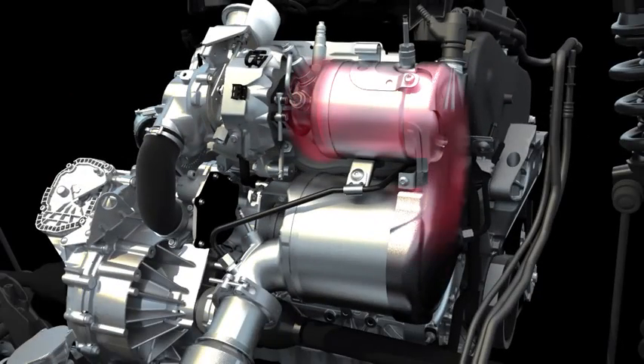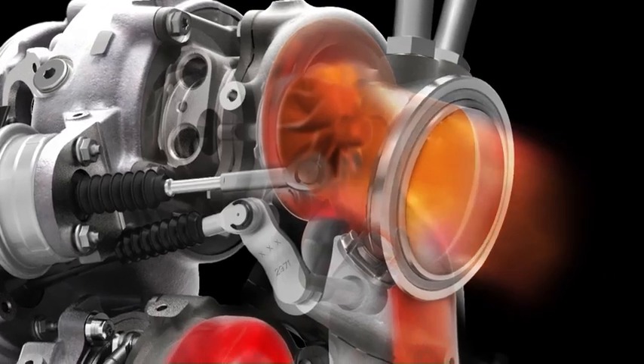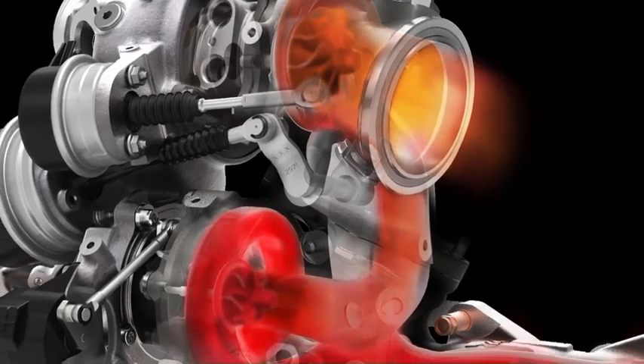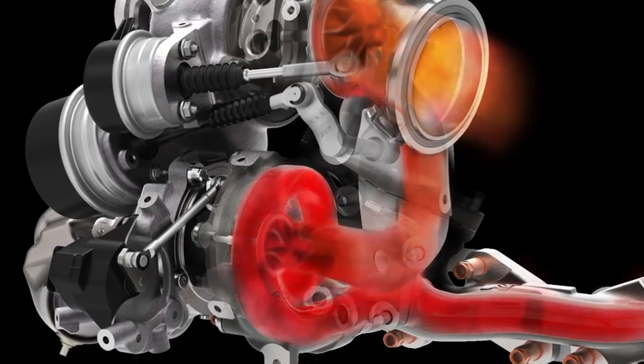The exhaust cleaning is done by several methods in one system. The performance of the most powerful TDI comes from double charging. Depending on the driving situation, one or two turbochargers press fresh air into the combustion chambers and ensure best driving force.